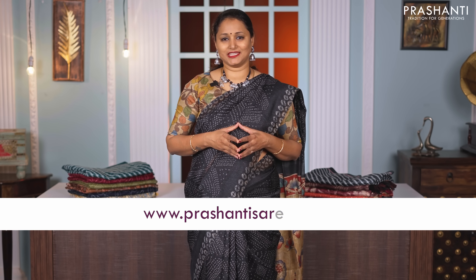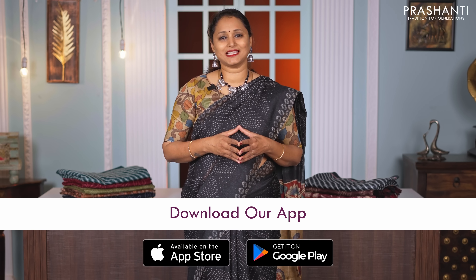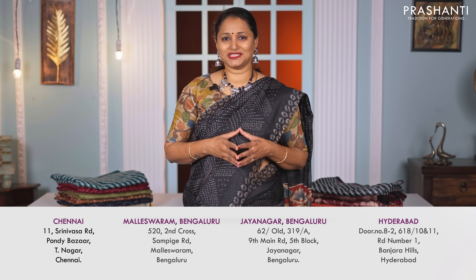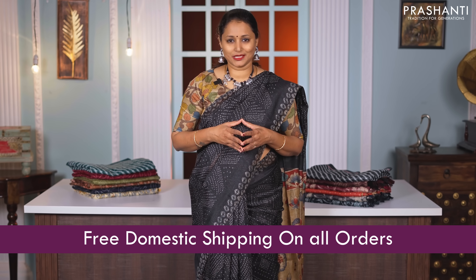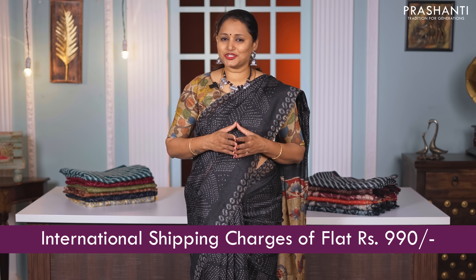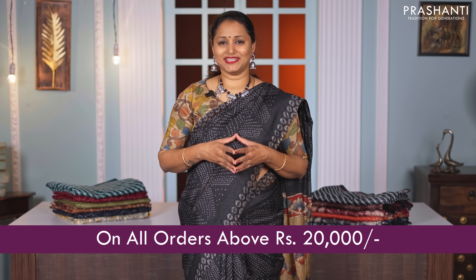We have uploaded a lot of sarees and we have multiples available in each of the sarees that I am going to showcase in today's video. You can shop online at www.prasanthisarees.com. You can also download our app available in both iOS and Android. People in Chennai, Bengaluru and Hyderabad, we welcome you to visit our store. We offer free domestic shipping on all orders above Rs. 2000 and a flat international shipping charge of $9.90 on all orders above Rs. 20,000.